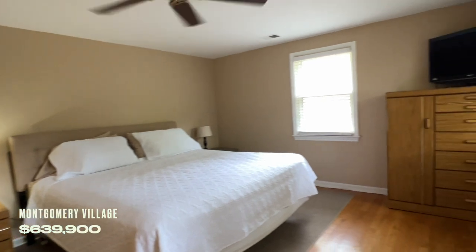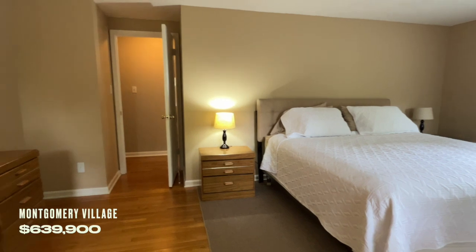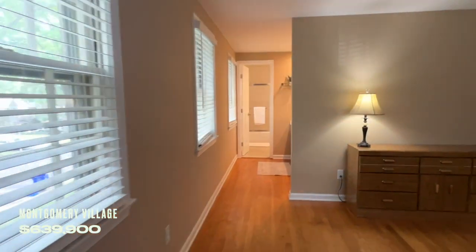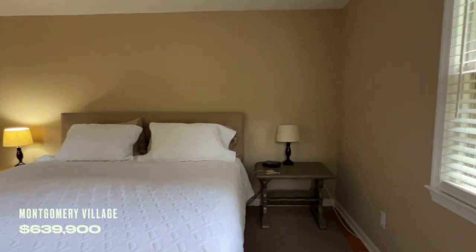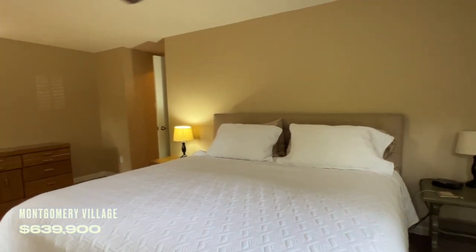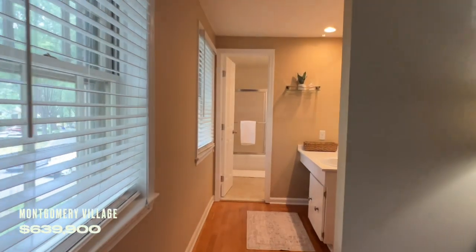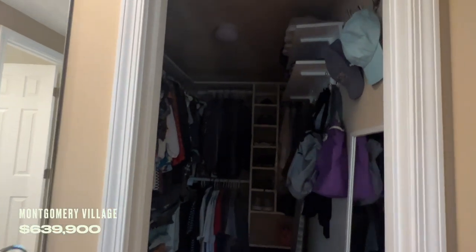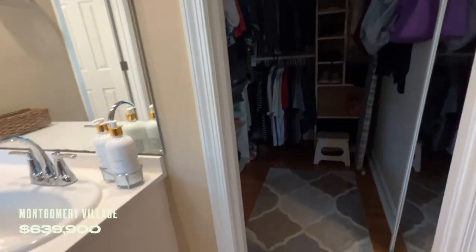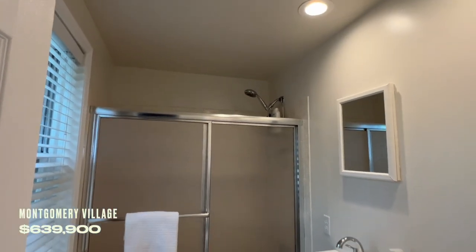We enter into the master bedroom here — this looks like you could definitely fit a king-size bed. The master bedroom has another little area for your sink, full walk-in closets, and your master bathroom.